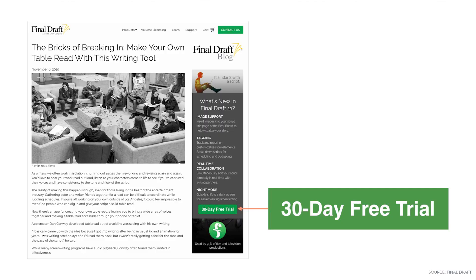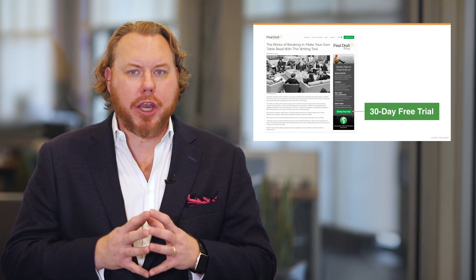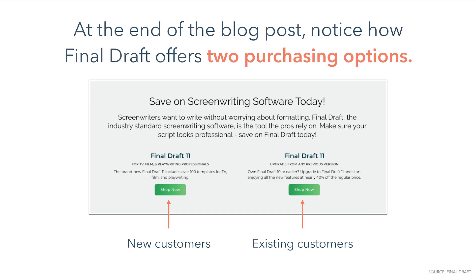Notice how this blog post from screenwriting software Final Draft offers a call to action in their sidebar to try out their product for free. Offering a free trial is one of the only ways to let your product sell itself. In fact, GoToWebinar reportedly sees around 40% of its free trial users convert into paid plans. Additionally, at the end of the blog post, notice how Final Draft offers two purchasing options — one for new customers and one for existing customers. For seasonal content, try creating shopping guides with titles like 'what to buy for your husband, wife, child, or friend.' Guides like these can have a huge impact on your organic SEO and help your customers through their buying process.